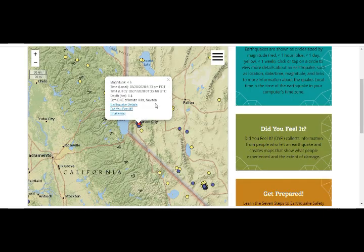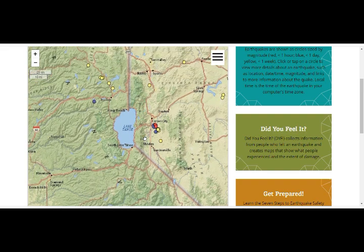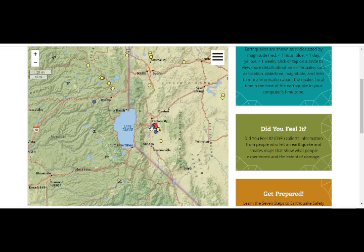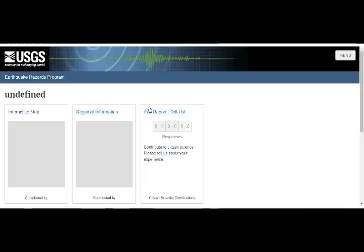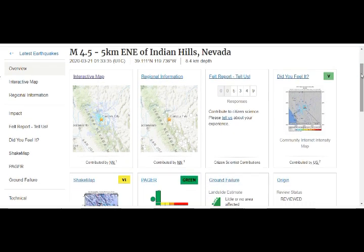This is our swarm. The big one was 4.5. All the blue are today's quakes, and the red are past ones. Lake Tahoe right there, just off the border into Nevada. And Carson City right there, 1.6. 5,349 people reported it to USGS — and of course not all the people who felt it reported. A lot more have felt it.